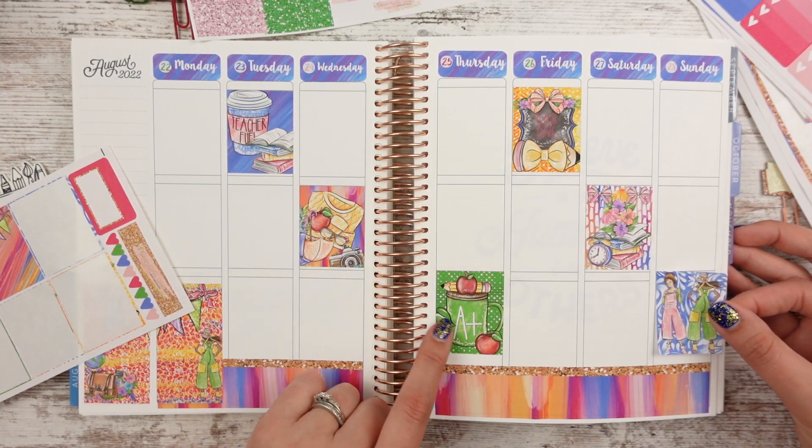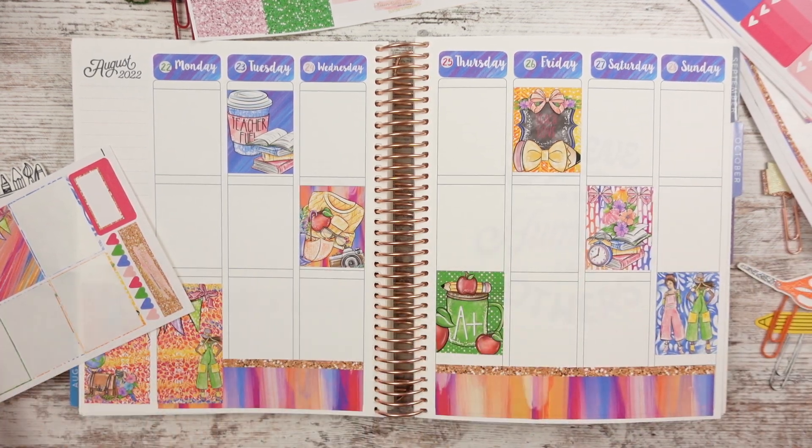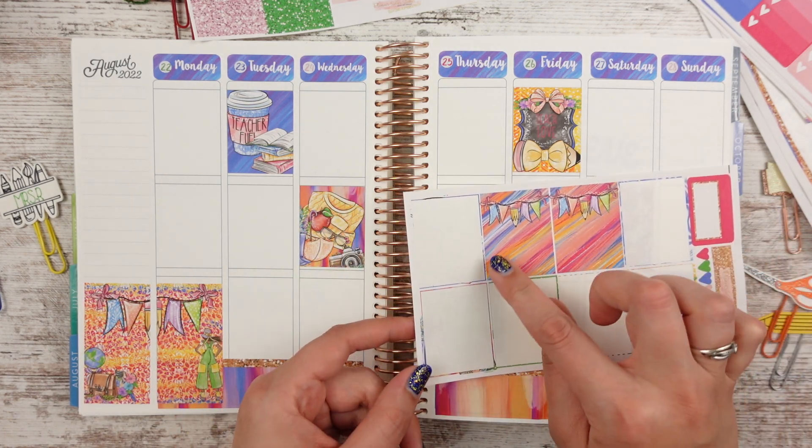I'm kind of matching this one over here, but that's okay — what does it matter? So we're mixing up our spread. This one is cute. It would be fun if I put it down and wrote 'first day of school' or something.